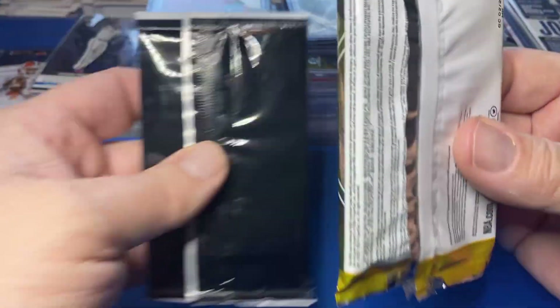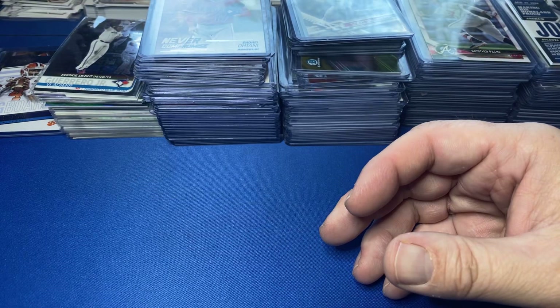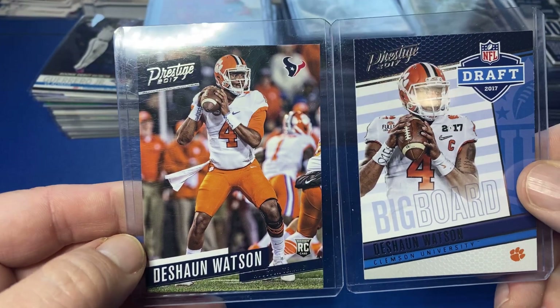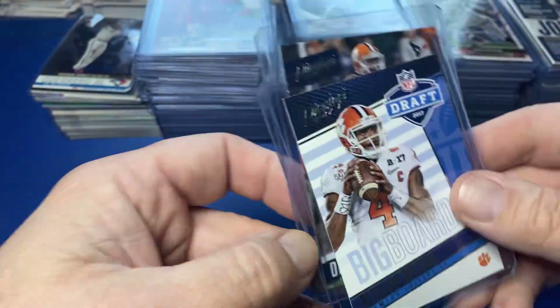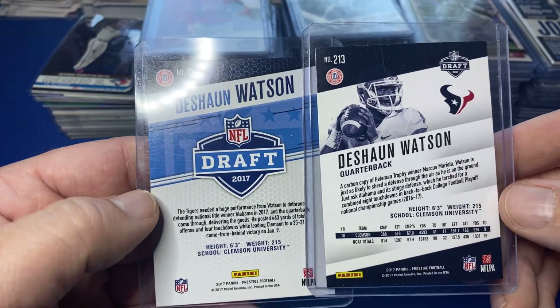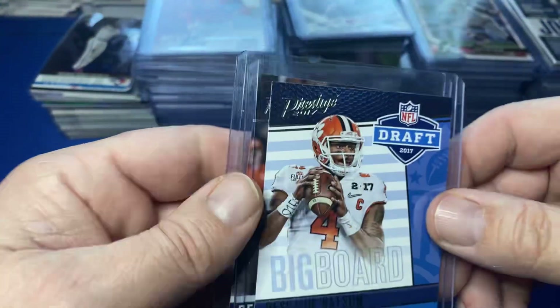Put in the comment section what you think I paid for this lot. I need to pick some stuff up. I thought these were pretty cool — I haven't even looked up the values on these. Prestige Football Deshaun Watson 2017. Unfortunately he did not have any Mahomes, but two Deshaun Watsons — I kind of like that.